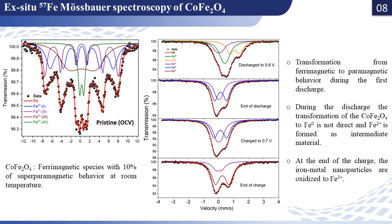As a complement to the X-ray diffraction analysis, we performed iron Mössbauer spectroscopy. The Mössbauer spectrum recorded at different points during the first discharge process shows a transformation from ferromagnetic to paramagnetic behavior, due to the formation of more nanometric particles with reduced crystallinity. The spectrum recorded at 0.8 V during the first discharge confirms that the transformation of Fe³⁺ to metallic iron is not direct, and Fe²⁺ is formed as an intermediate species.